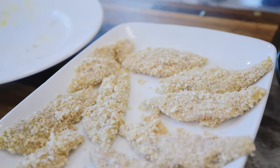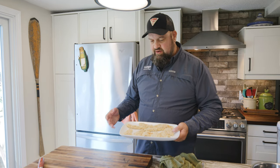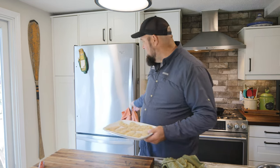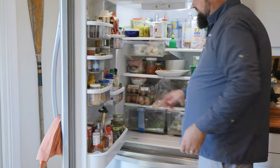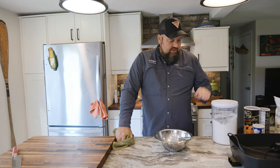Next step is an important one: I'm going to pop these in the refrigerator for at least 20 minutes. What that's going to do is really make the breadcrumbs stick to the fish — when we fry it, it's going to hold up much better. While the fish is chilling, we're going to whip up some homemade tortillas.